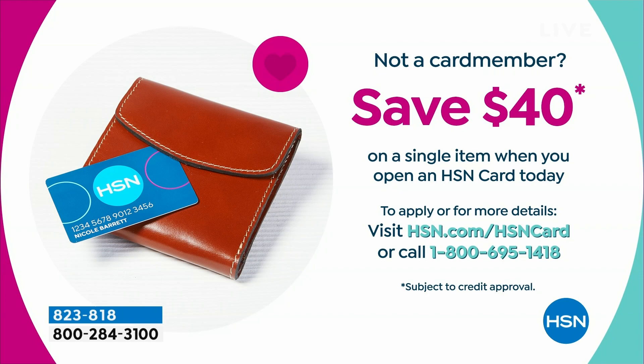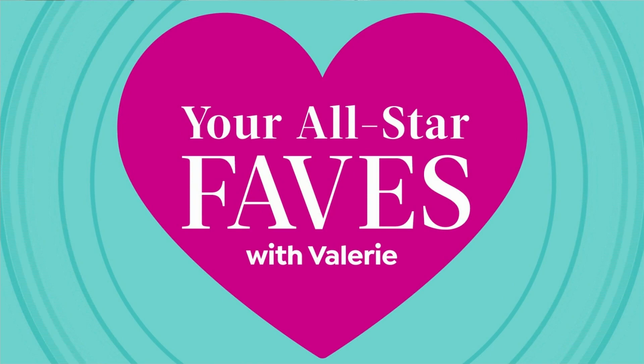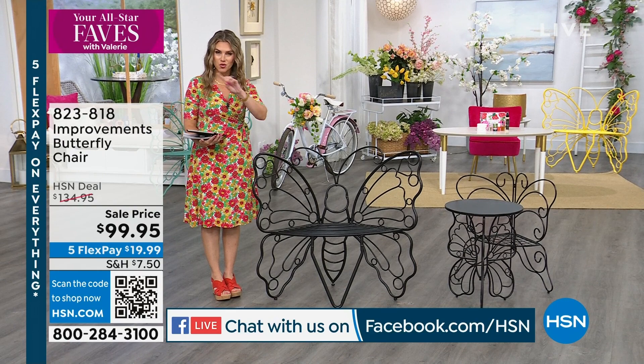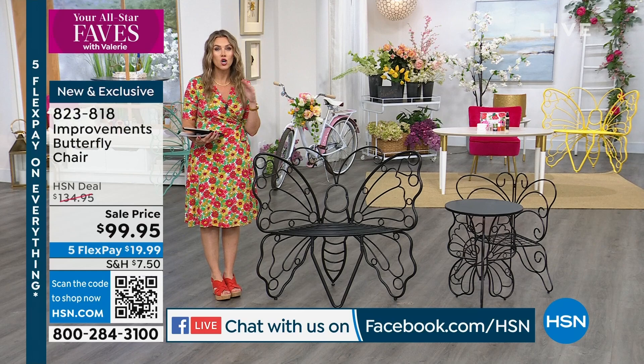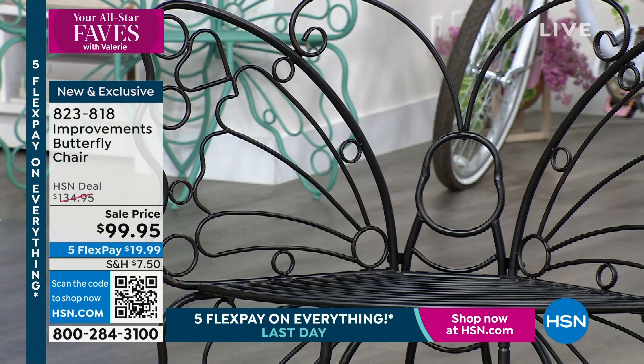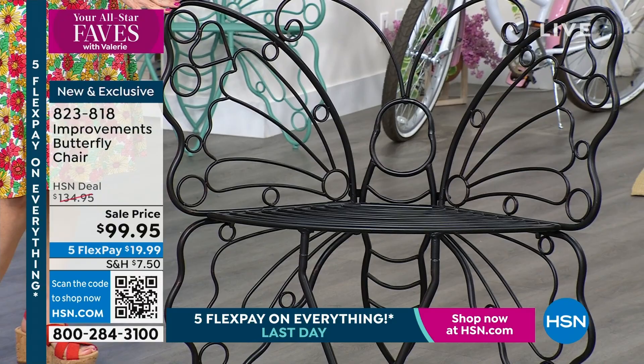The butterfly chair is in the running for your All-Star Fave. This is brand new — it's making its debut today. Your All-Star Fave butterfly bench was a huge runaway hit customer pick and sold out, so we brought in the single chair. It's an incredible, gorgeous accent for your backyard — front porch, back porch. It comes in a beautiful dark bronze color. These are fade resistant, rust resistant, and weather resistant, with a 300-pound weight capacity but weighing less than 20 pounds.